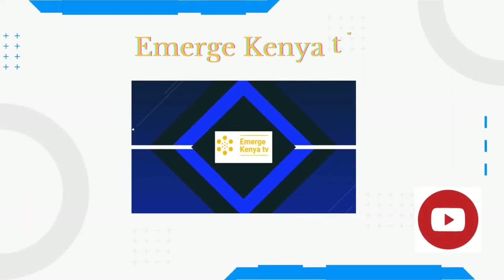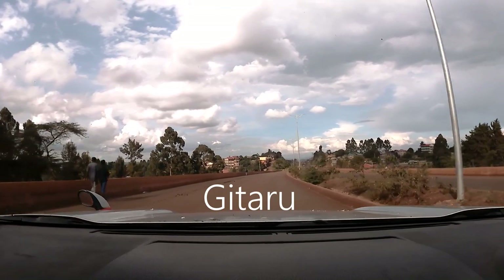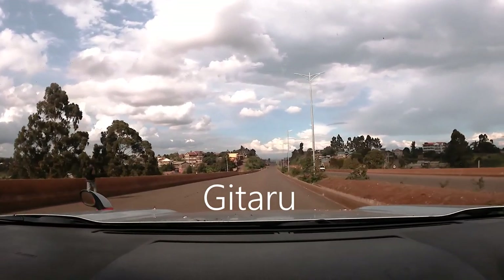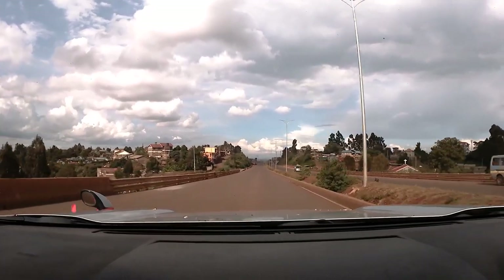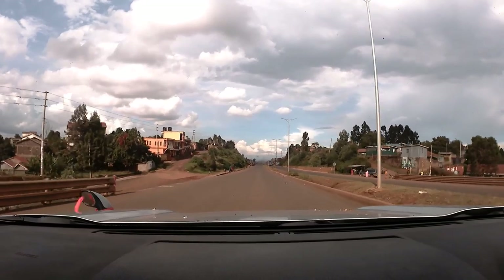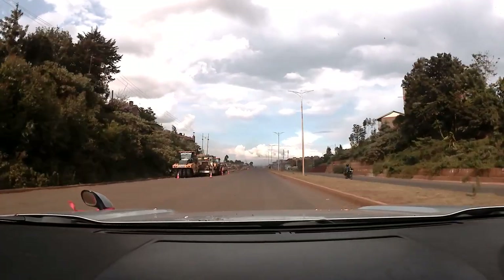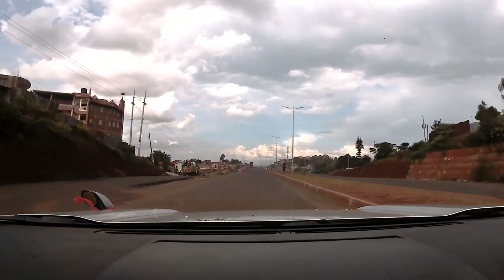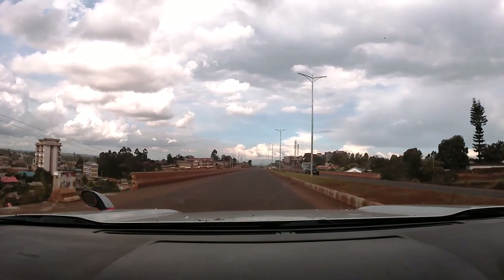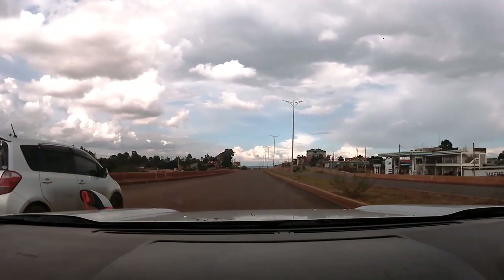Hi guys, welcome back to Emerge Kenya TV. We appreciate you for coming and for your continued support. Thank you so much for our returning subscribers and viewers — you guys are awesome. If you are not subscribed to this channel, it would be an honor to have you, so please consider subscribing. Today we're going to be showing you the Nairobi Western Bypass, set for completion pretty soon, and our journey will start at Gitaru and end at Ruaka.